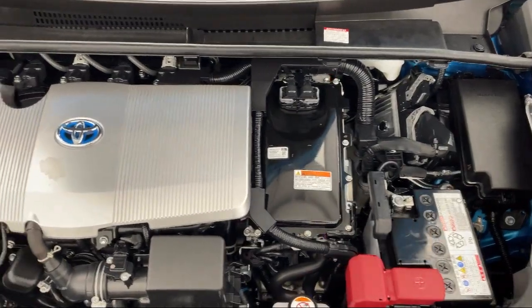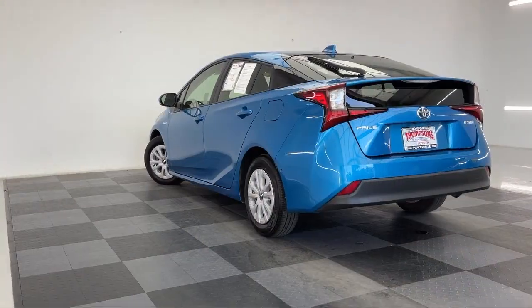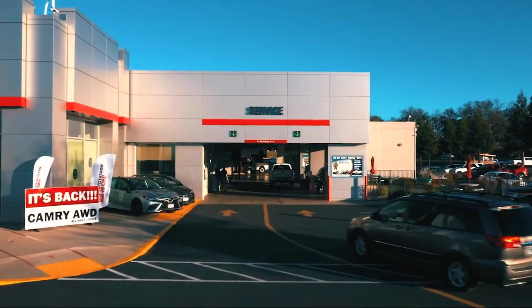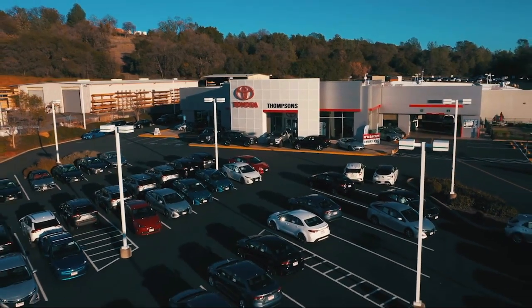The Thompson's family has been proudly serving our friends and neighbors in the Sierra foothills for over 30 years. At Thompson's, we realize that it's not every day that you buy a car. Our friendly and knowledgeable staff are here to make your purchase easy and fun.